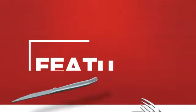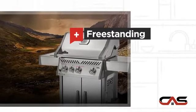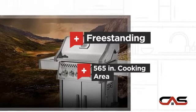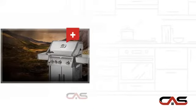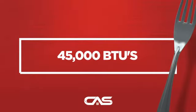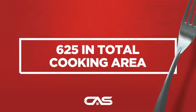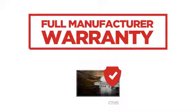It offers many features: a freestanding design, 565 inches of cooking space, a great burner output, and much more — backed with a full manufacturer warranty.